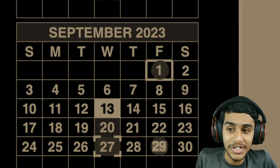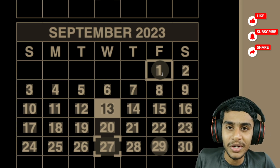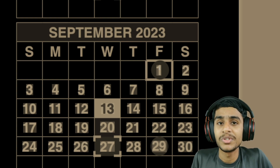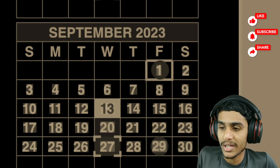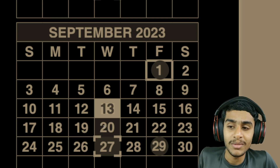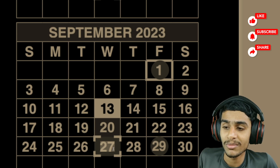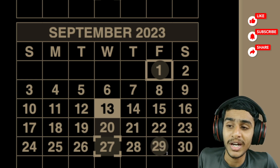Let me summarize the September payment schedule. On September 1st, two important payments go out: SSI recipients and Social Security beneficiaries who received their benefits before May 1997. On September 13th, payments go out if your birth date falls between the 1st and 10th. On September 20th, payments go out if your birth date falls between the 11th and 20th. On September 27th, payments go out if your birth date falls between the 21st and 31st. And the second deposit for SSI recipients will happen on September 29th, 2023.